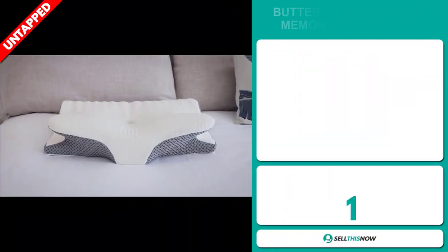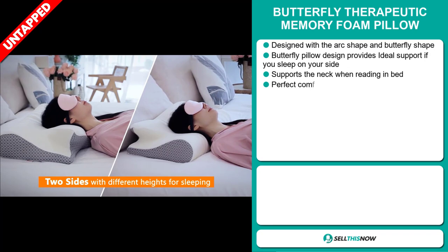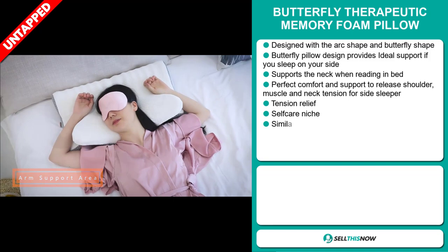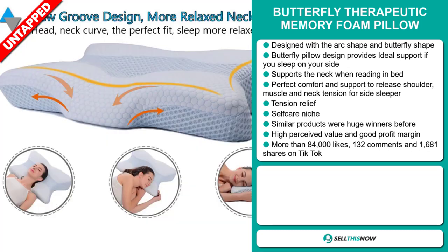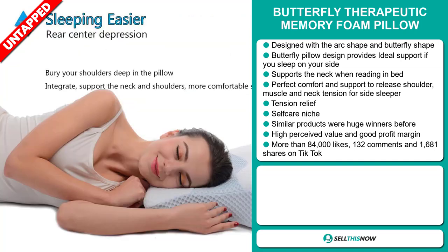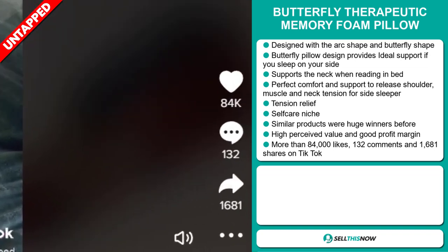Our next product is the Butterfly Therapeutic Memory Foam Pillow. Designed with an arc and butterfly shape, it provides ideal support if you sleep on your side and supports the neck when reading in bed. It's the perfect comfort and support to release shoulder, muscle, and neck tension for side sleepers. It also gives tension relief and falls under the self-care niche market. Similar products were huge winners before, and this item has a high perceived value. The TikTok ad has more than 84,000 likes, 132 comments, and 1,681 shares.